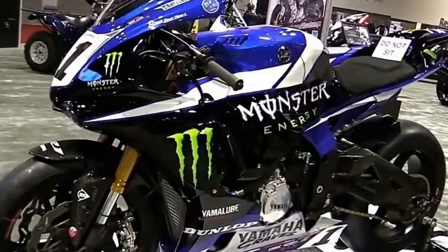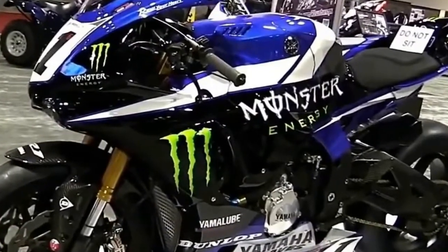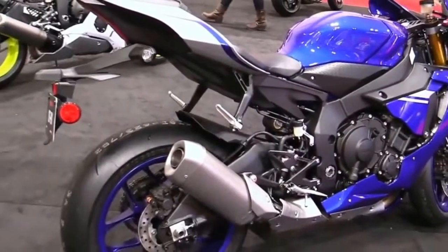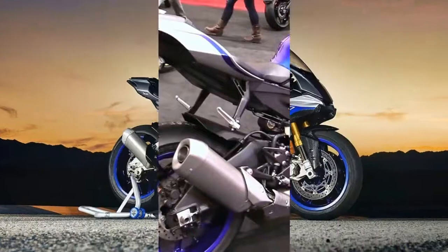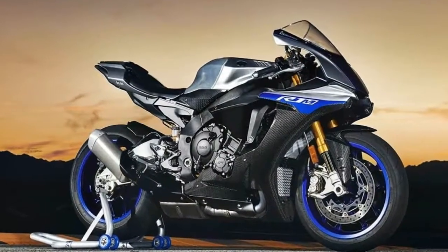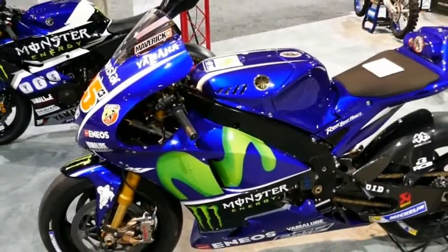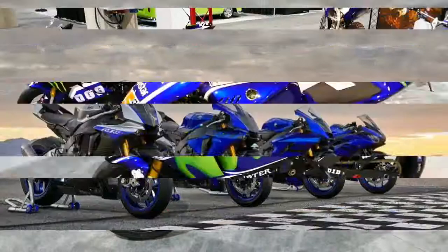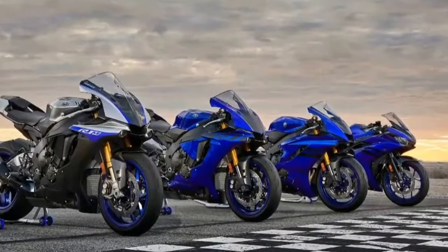Yamaha's back! After riding the latest R1 at Sydney Motorsports Park in Australia last February, we walked away amazed, but we also left with a huge list of unanswered questions. Racetrack press introductions allow a motorcycle to be tested near its limits, exploring aspects of performance that are virtually impossible to sample on a public road.